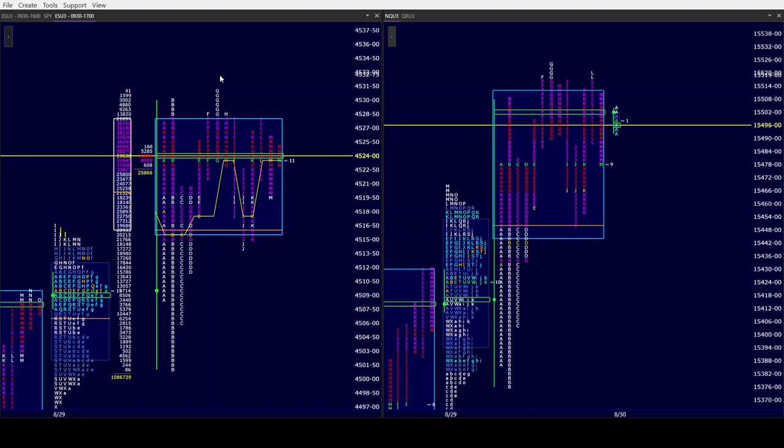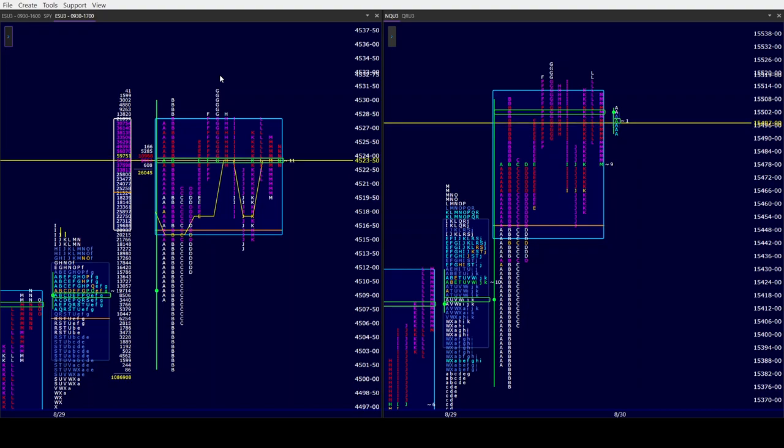The market goes off C and D. When that happens, the algos get all frisky and agitated. They bounce around for two time frames, and then we went back to doing what we were doing earlier. We grinded higher in E, F, and G. We took out our IB high — that's the only time we came out of B's range today.